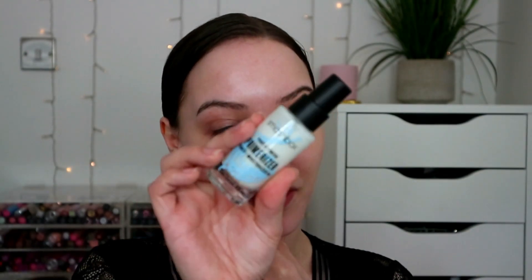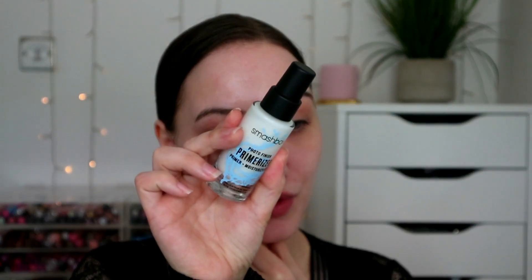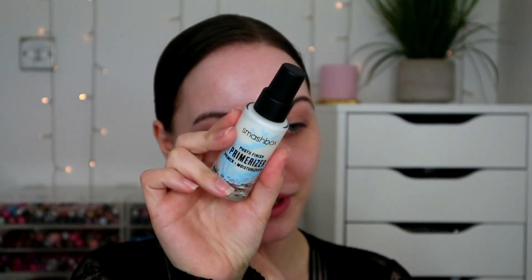I moisturized about an hour ago and now I'm going to put my primer on. I'm going to use my Smashbox Photo Finish Primerizer, which is a primer and moisturizer. I've actually only used this a couple of times - I just dropped some on my knee, that's why I wanted to use it. This just feels really nice, like a lovely moisturizer, and it sinks in so nicely.